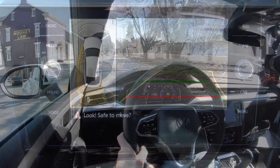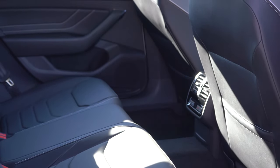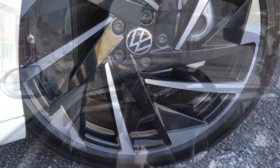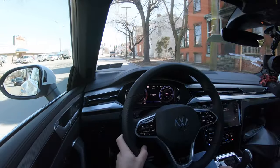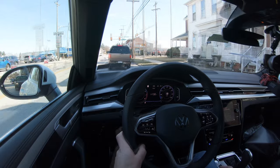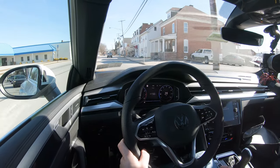On the safety front, the Arteon is an IIHS Top Safety Pick. Front, side, and side curtain airbags come standard, along with LATCH for rear car seats, rear child door locks, and tire pressure monitoring. Standard for all trims: blind spot monitoring with rear cross traffic alert, forward collision warning with autonomous emergency braking, and pedestrian monitoring. SEL and Premium trims add adaptive cruise control, speed limit recognition, automatic high beams, lane keep assist, and front and rear parking sensors.